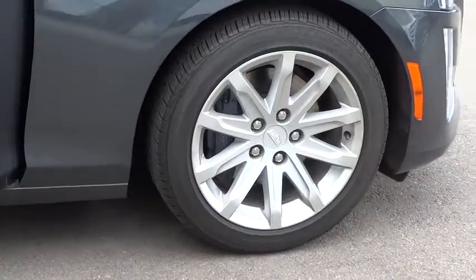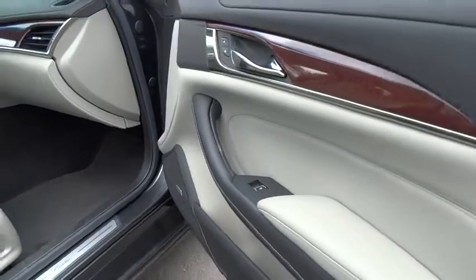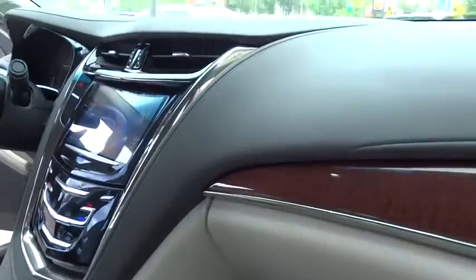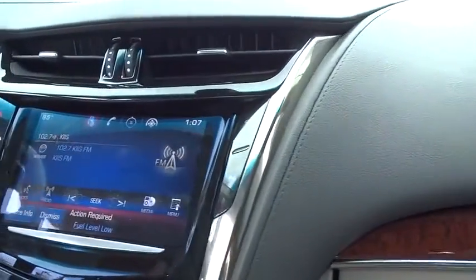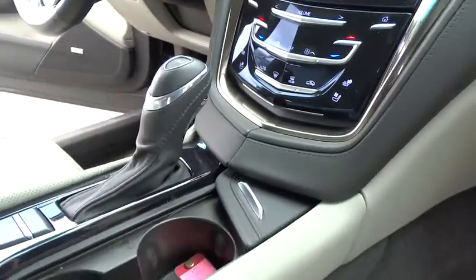Here are some of this vehicle's great options: stability control, anti-lock braking system, traction control, remote engine start, steering wheel audio controls, keyless entry, power passenger seat, Bluetooth, leather-wrapped steering wheel, adjustable steering wheel, power steering.